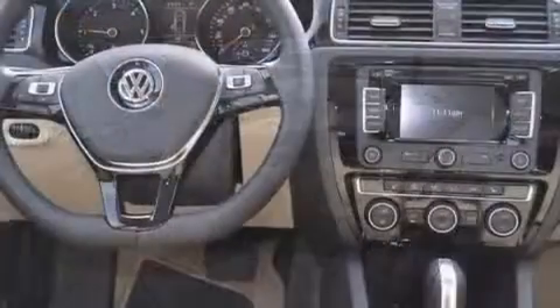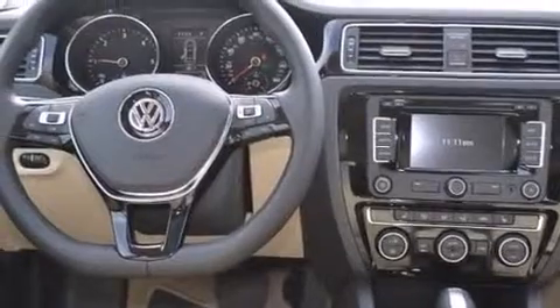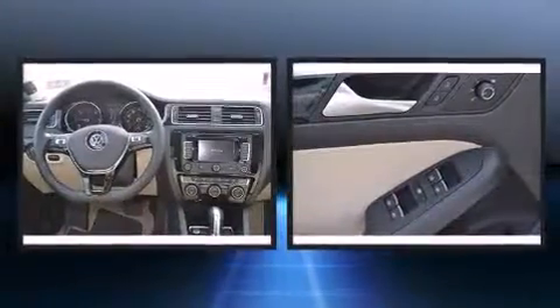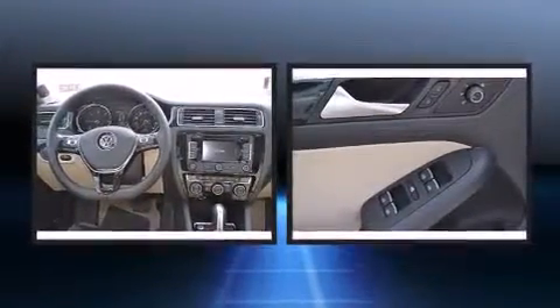A wealth of standard features means that you no longer have to sacrifice, like heated seats, a blind-spot monitoring system, an outside temperature display, power moonroof, and cruise control.